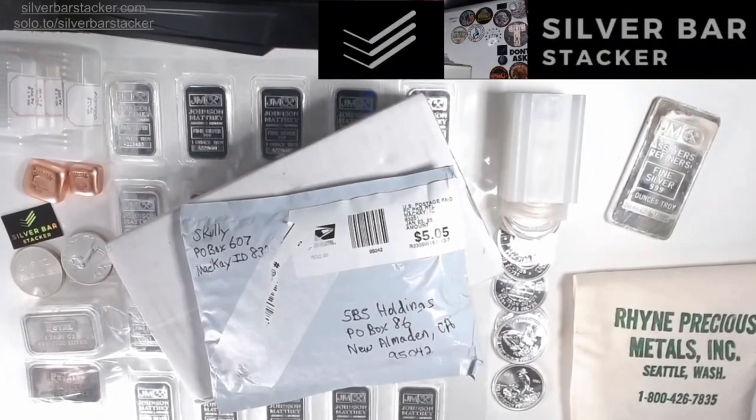Welcome to Silver Bar Stacker, folks. I hope everybody's doing well and enjoying the end of their weekend. It's Sunday today, and here at SPS, the end of the weekend also means Stack Pack Sunday. For this week's Stack Pack Sunday, we've actually got a wonderful SPS drop that I think is going to excite you all.